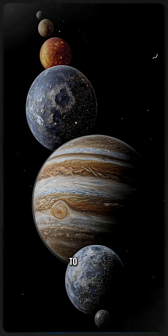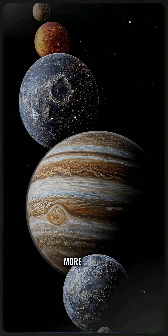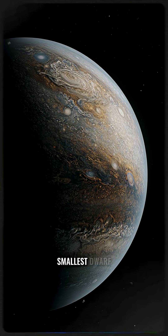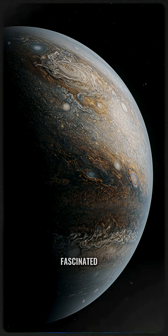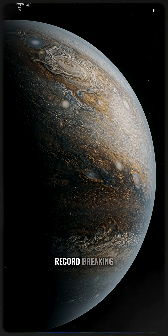Scientists continue to study this incredible planet, and each new discovery reveals more about the incredible diversity of our universe. From the smallest dwarf planets to the most enormous gas giants, the cosmos is full of surprises. If you're fascinated by space, you won't want to miss learning more about this record-breaking behemoth.